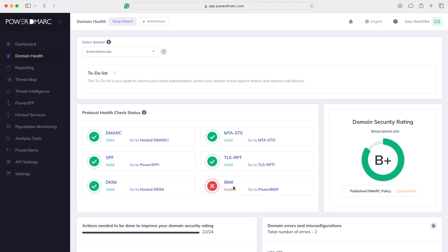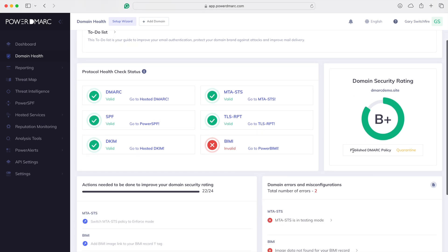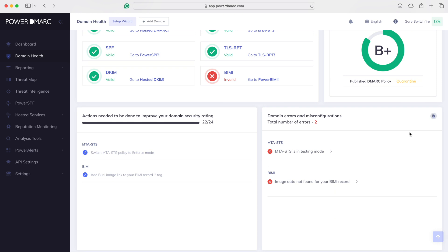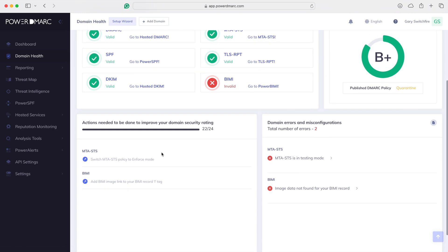You also get a little checkbox — like a verified tick — which is nice. When you have a domain managed for a bit longer, you can see we've got a B+. Our published DMARC policy is in quarantine mode, so we're starting to lock down that domain. It even gives us 22 out of 24 actions complete — we need to set MTA-STS to enforce and add the image link to the BIMI record. It couldn't be easier to set all this stuff up.